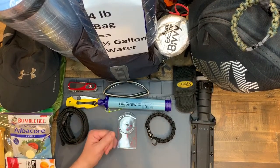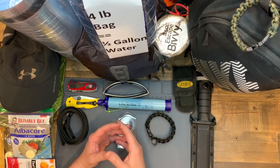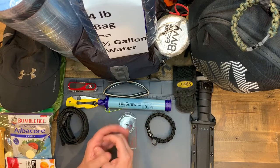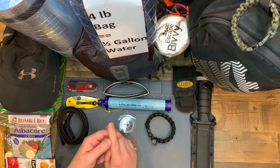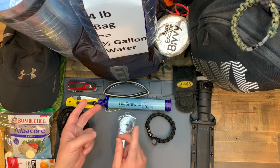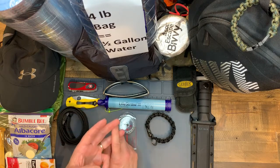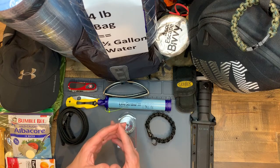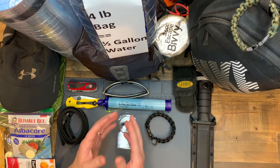Hey everyone, this is Jack G, and I'm back to talk about the long-awaited Go Bag. This is a Go Bag system, as I like to call it, because it's a number of things that are complementary of each other. The Go Bag system will cover emergency situations, it's ultra light, and it's pretty inexpensive. One of my hobbies is emergency preparedness, and that's what this series is going to be about.